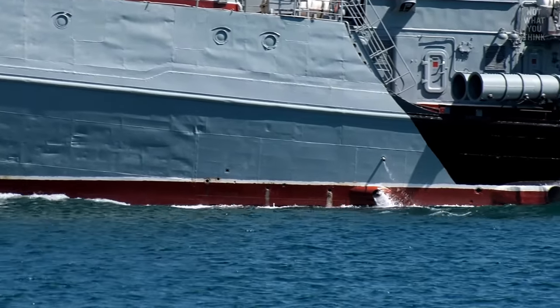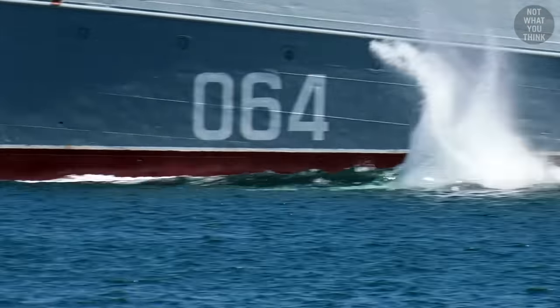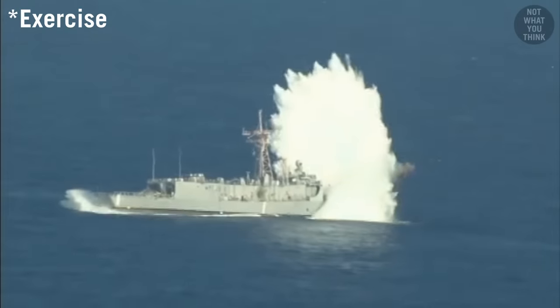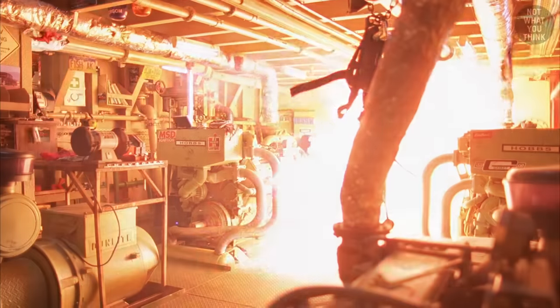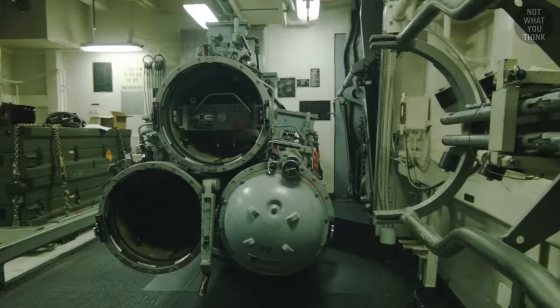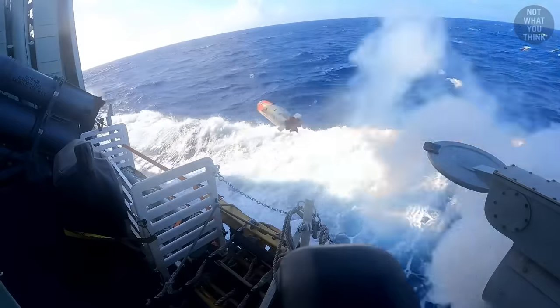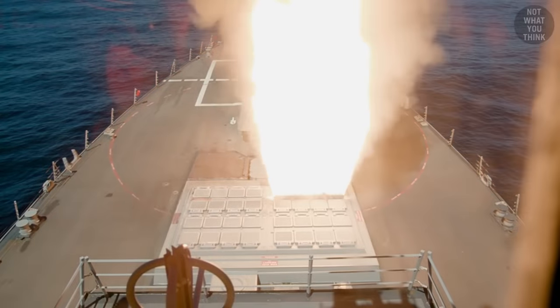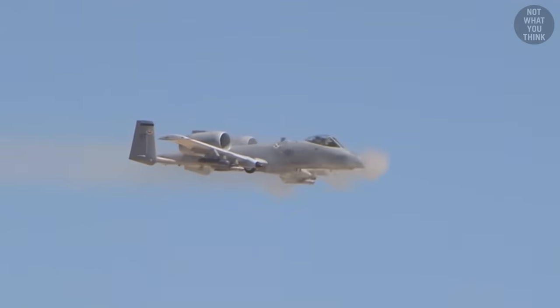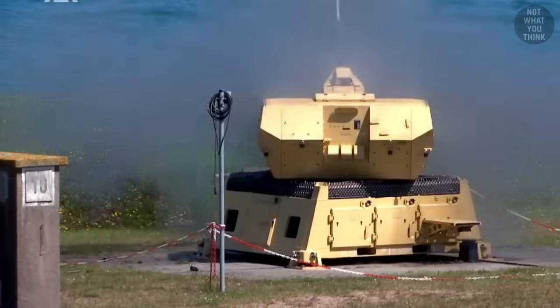One of the scariest things is knowing that a torpedo is headed straight your way. To be fair, being on the receiving end of any weapon demands a serious re-evaluation of your life choices. But let's be honest, watching various weapon systems fire from torpedo tubes and VLS cells of a warship, to things that go brrr from the sky like the A-10 Warthog, or from the ground like the German Mantis, is fascinating.